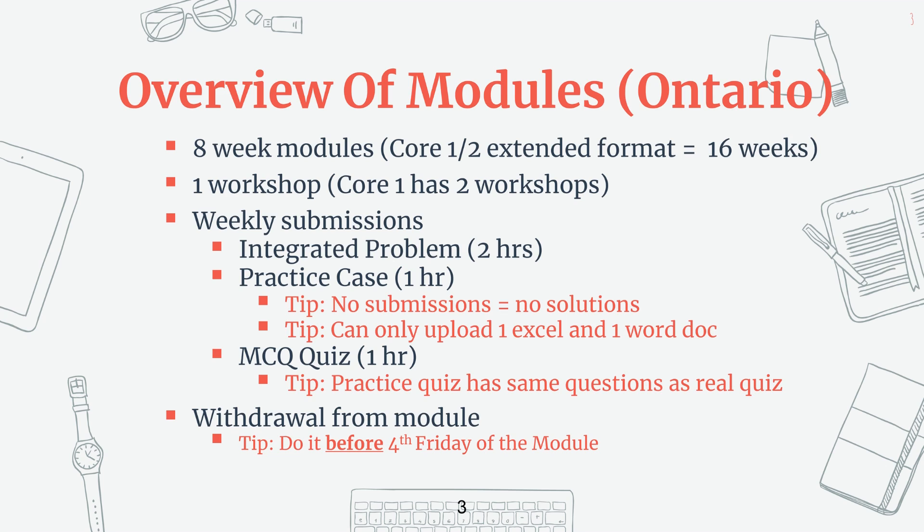You either get a pass or a fail on these workshops, based on your attendance and your participation. Make sure you're not going to be late for any of these sessions because the session leader needs to take attendance at the beginning of class, then again at lunch, and throughout the breaks as well, and they will be reporting anyone that is late to CPA, which could affect your passing mark. As long as you're not late and you don't distract other people in class, you're probably going to get the full marks.